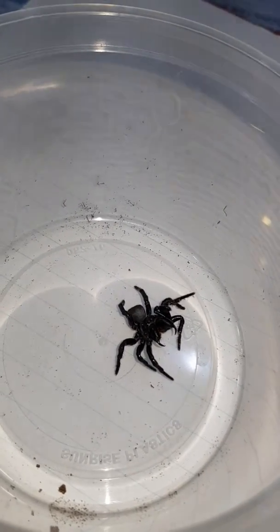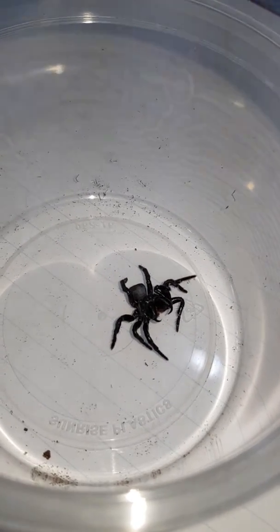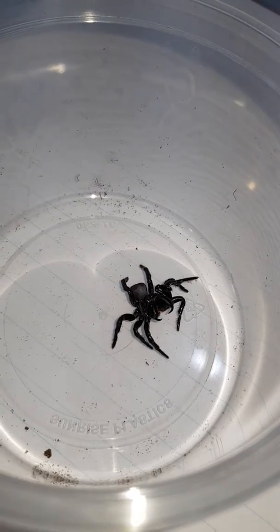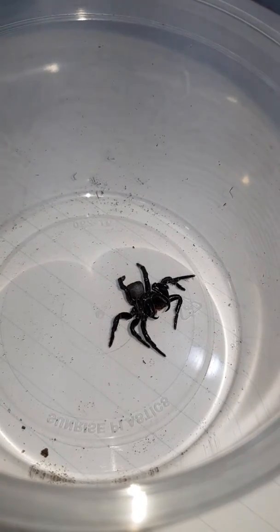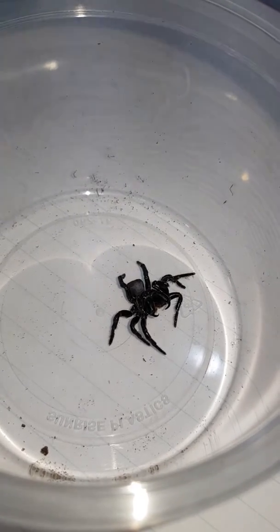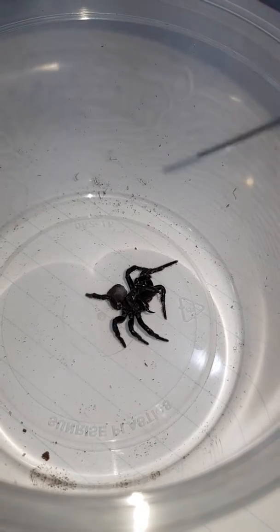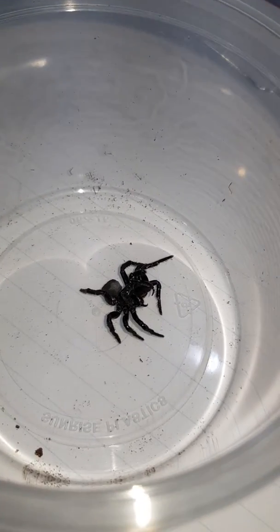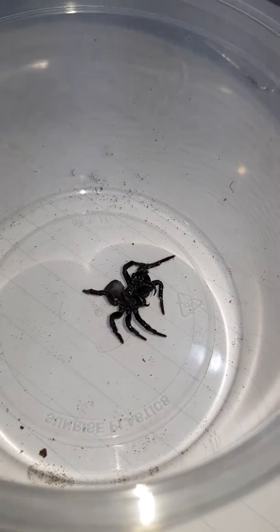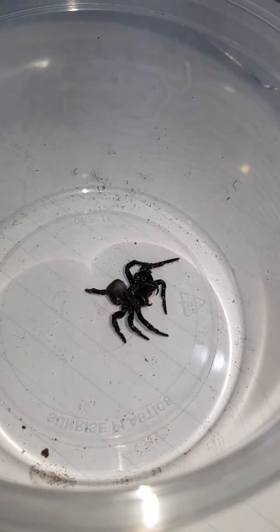Incredible find, considering that I have never seen mouse spiders in the wild before. I've bought a couple before, but I've never owned a male, never seen one in the field. This is an extremely rare find for me. As you can see, there's venom dropping from its fangs — this spider would pack a punch.